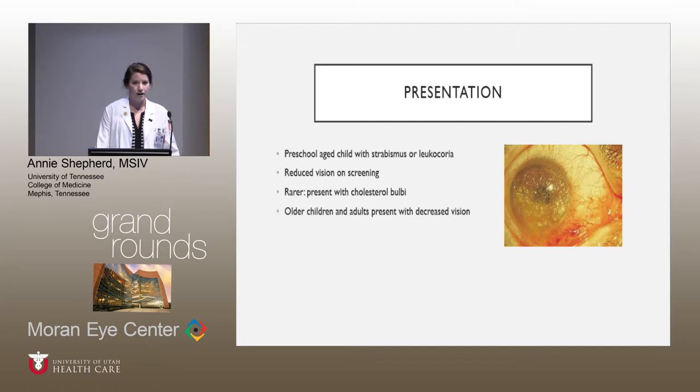They can also be caught, like the patient we went over, having decreased vision on screening. A rare presentation, usually seen late in the disease, is cholesterol bulbi, which is seen in this image here — just a buildup of cholesterol deposits in the eye. If a B-scan is done, you'll see a snow globe effect. The vitreous becomes much more liquefied, and the cholesterol seems to circle inside the globe.